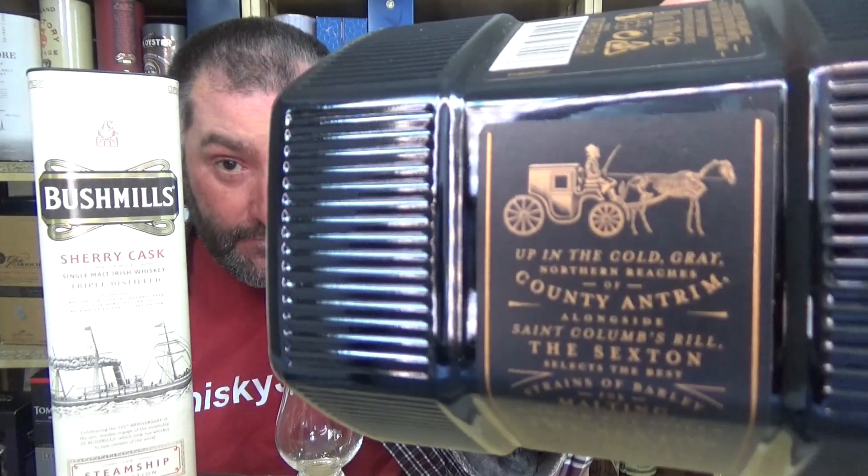I actually thought about what Irish whiskey I have which I can compare this to that has a sherry finish. My very first idea was Redbreast Lustau. Now the problem is this is so much better — it blows that out of the water, it wasn't even a fair comparison. So I was like, what else do I have? Oh, I have something actually from the Bushmills distillery: Sexton's. Why do I know it's a Bushmills distillery? Because it says County Antrim. There is only one distillery in County Antrim in Northern Ireland — Bushmills.